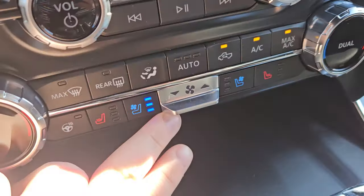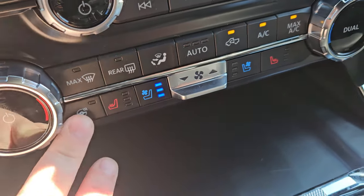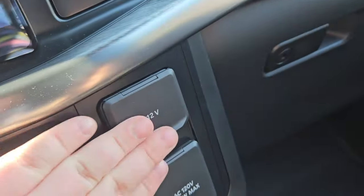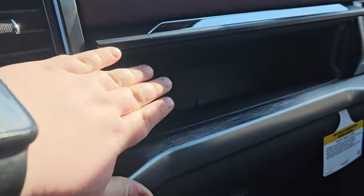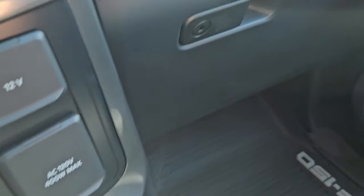Continuing our look here, we have heated and cooled front seats, heated steering wheel, dual climate, a 12 volt outlet, a 120 volt outlet, media controls right there, and you hit this button and that pops up for more storage, and of course storage under the dash.